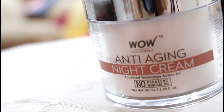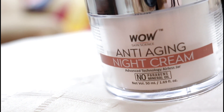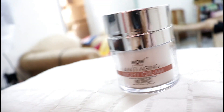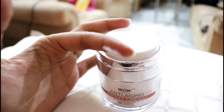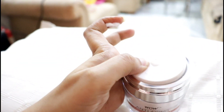The next step is to moisturize your skin, and for that I'm using Wow Anti-Aging Night Cream. I've been using this for months now and it's been working so well on my skin. This contains hyaluronic acid, vitamin C and E, olive oil, shea butter and pure aloe vera juice, which are so good for your skin. And it is free from parabens and all of the harmful ingredients.